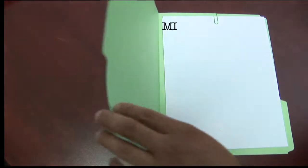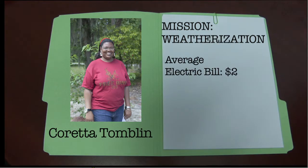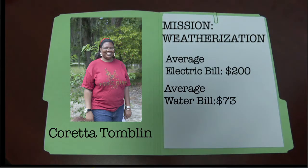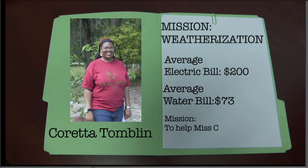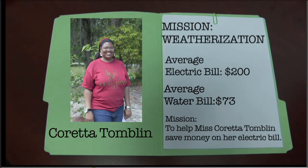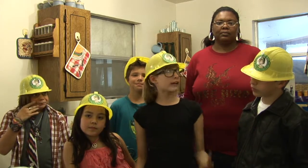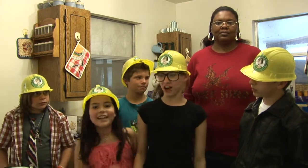Mission Weatherization. Coretta Tomlin. Average electric bill: $200. Average water bill: $73. Mission: to help Ms. Coretta Tomlin save money on her electric bill. Listen up, Cadets. Now that we know how to use weatherization tools, we're going to help Ms. Tomlin reduce her energy costs.